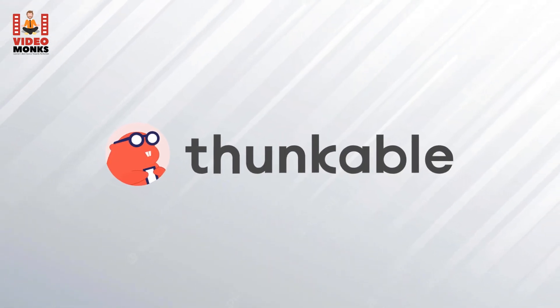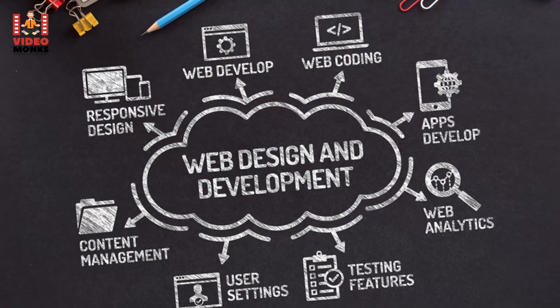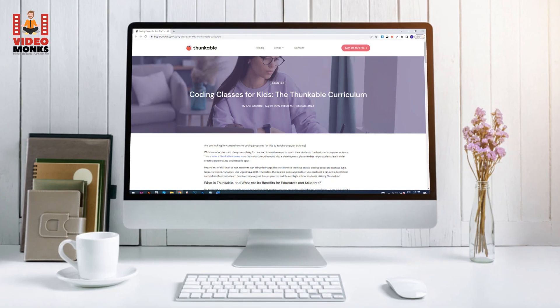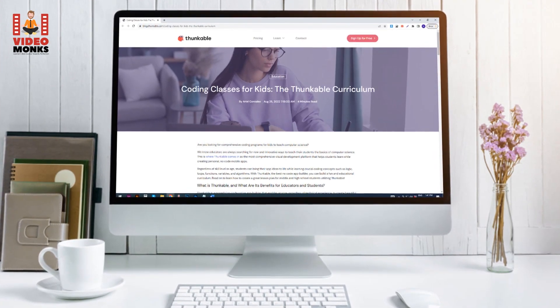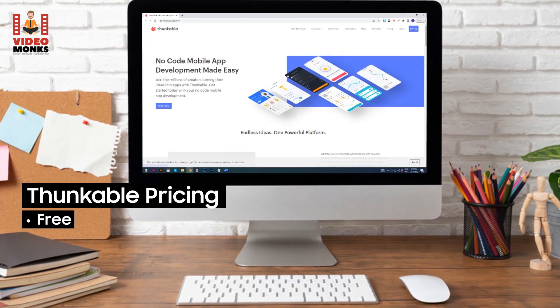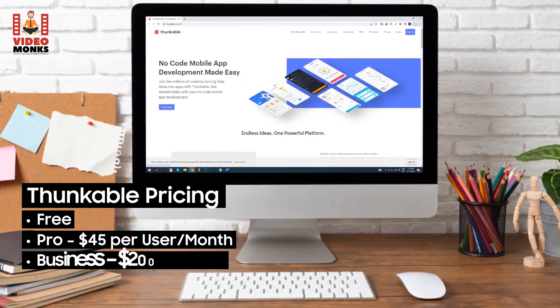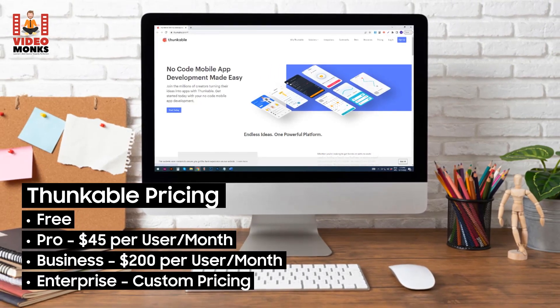14. Thunkable. Thunkable is excellent for those who don't have a formal web development background. Since it's incredibly easy to use, it's especially recommended for beginners. The platform comes with powerful features to help you build and launch mobile applications without extensive tweaking. Apart from creating mobile apps, Thunkable also teaches the basics of coding, which will prove helpful long term. Pricing: Free, $45 per user/month, Business $200 per user/month, Enterprise custom pricing.